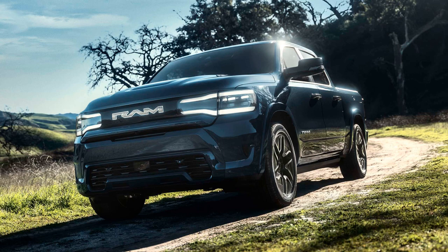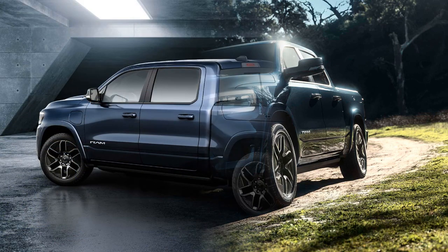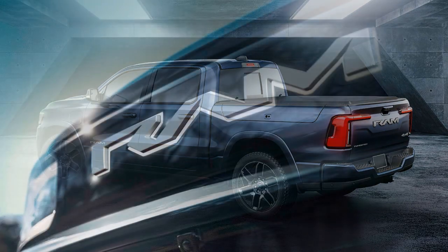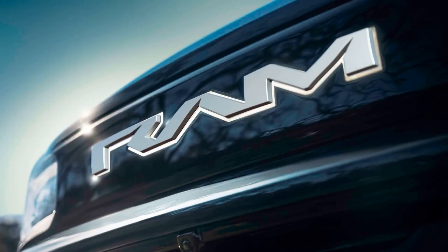The 800V architecture allows for ultra-rapid 350 kW charging, providing approximately 110 miles of range in just 10 minutes. Charging flexibility is a highlight, supporting vehicle-to-vehicle, vehicle-to-home, and vehicle-to-grid capabilities.